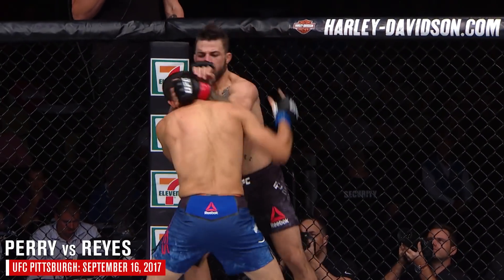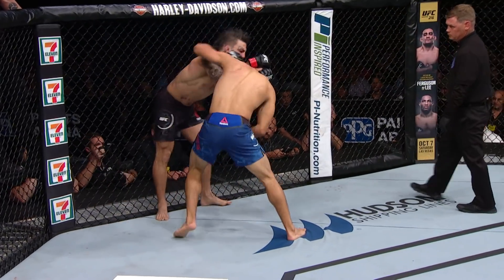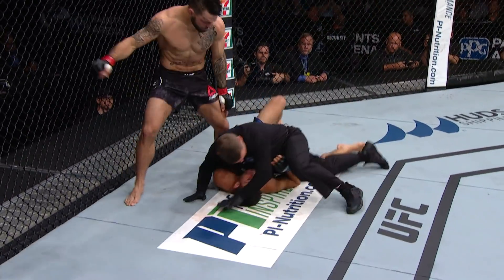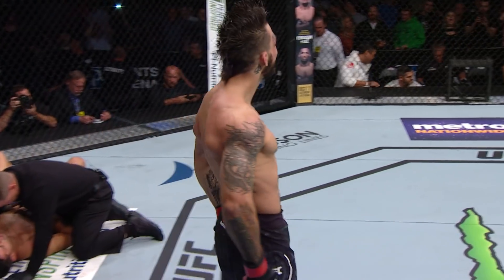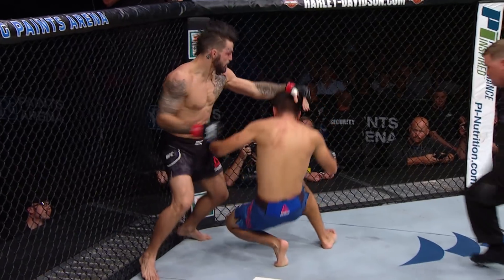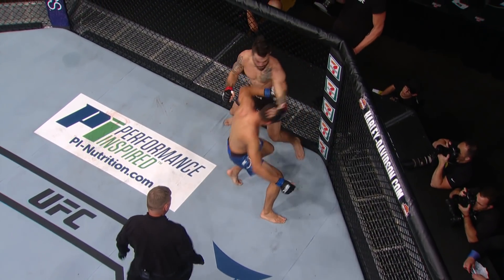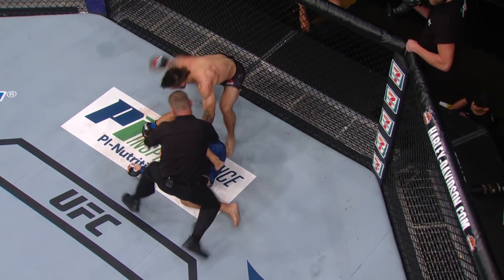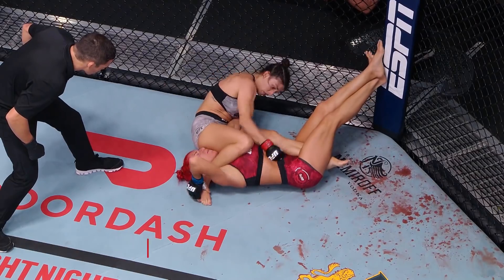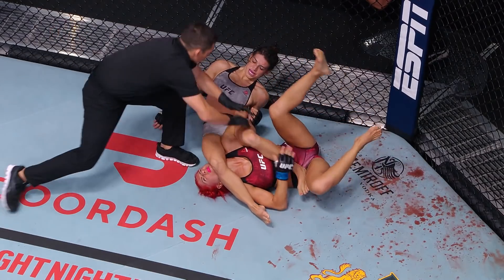Perry with six knockdowns in his four UFC fights thus far, and he is just mean. Elbow lands for Perry. Reyes thought about a level change, then thought better of it. Perry doing good with the clinch — nasty knee to finish the fight. Down goes Reyes tonight.